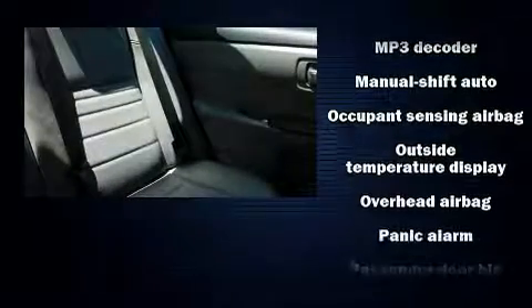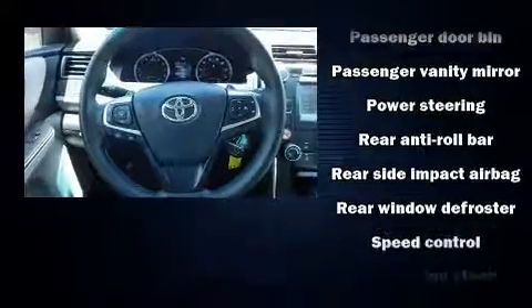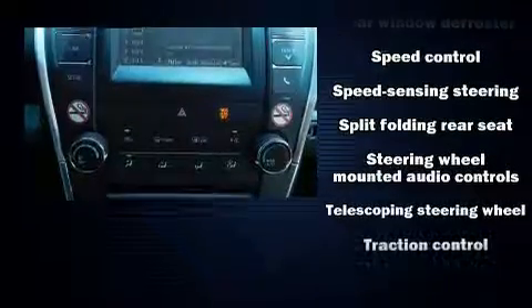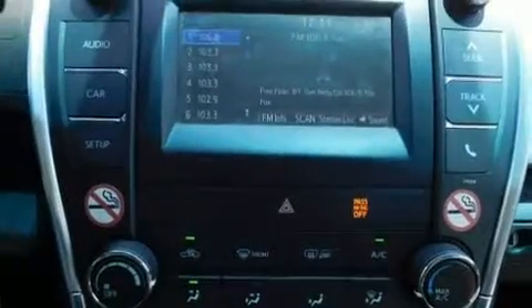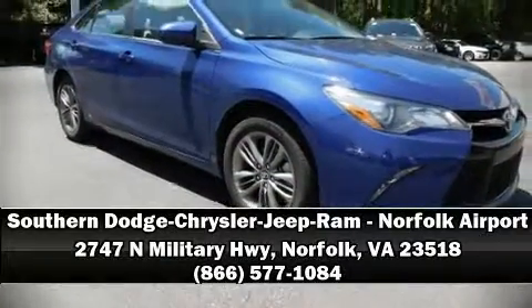A panic alarm and four-wheel disc brakes with ABS and electronic stability control supplement the mechanical systems, helping you maintain precise command of the roadway. Our experienced sales staff is eager to share its knowledge and enthusiasm with you — we are here to help you.